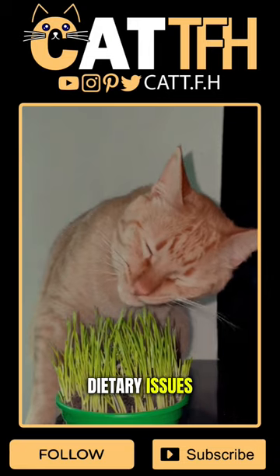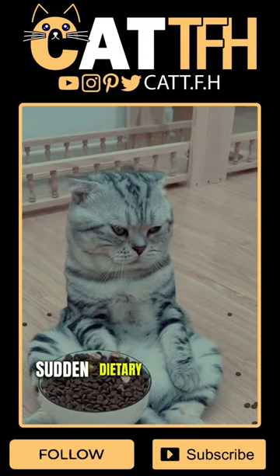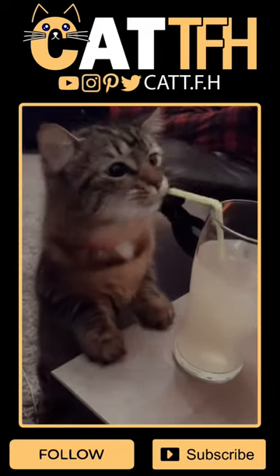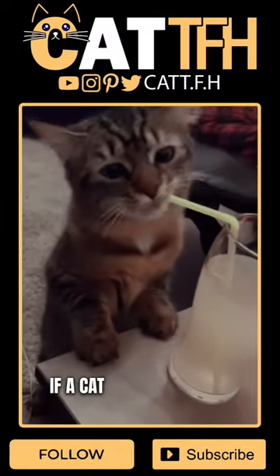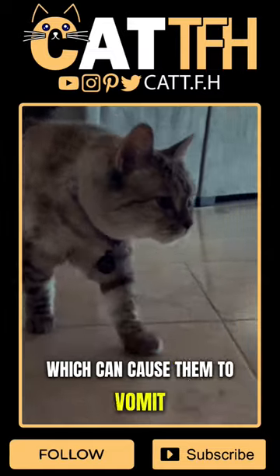Dietary issues: cats can have sensitive stomachs or may not tolerate certain types of food. Sudden dietary changes or consuming spoiled food can also lead to vomiting. Eating too quickly: if a cat eats too quickly, they may swallow air along with their food, which can cause them to vomit.